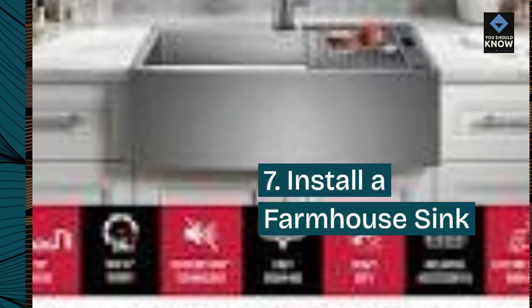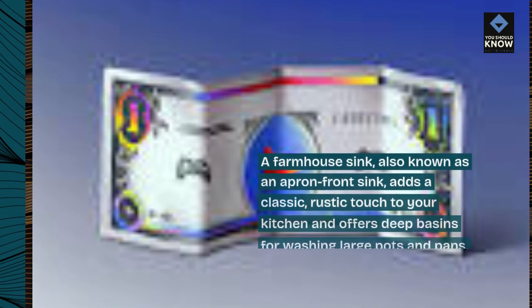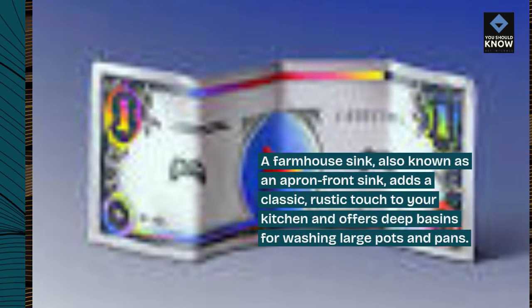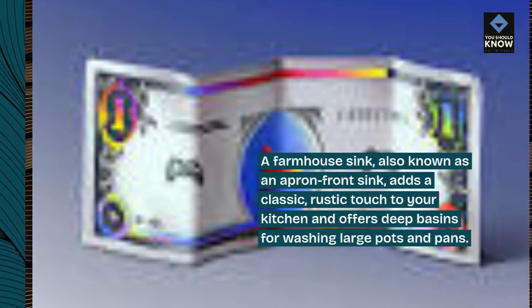7. Install a farmhouse sink. A farmhouse sink, also known as an apron front sink, adds a classic, rustic touch to your kitchen and offers deep basins for washing large pots and pans.